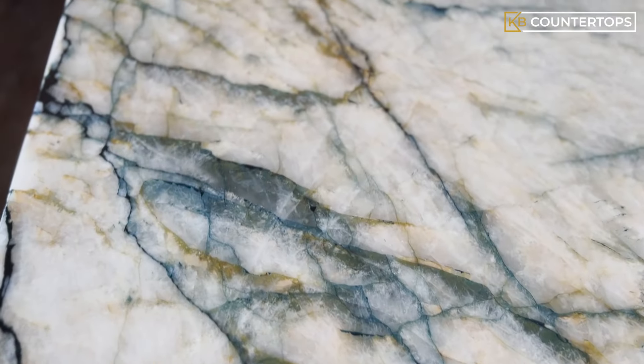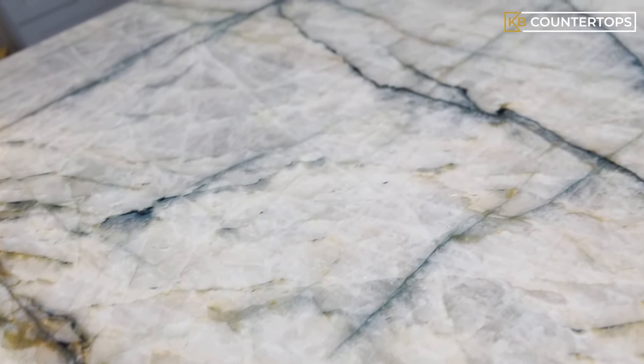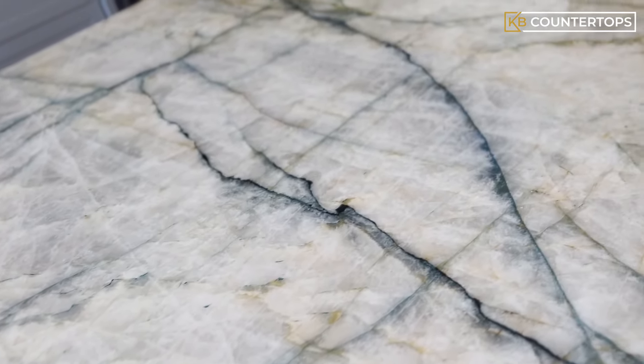A beautiful natural stone with a soft and airy color palette, this stone adds a touch of elegance and sophistication to any project.